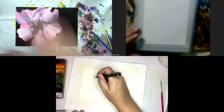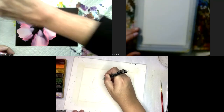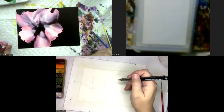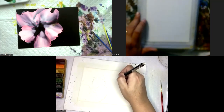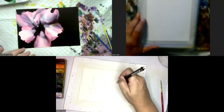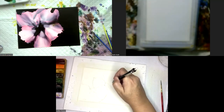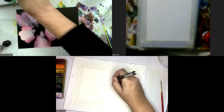Yes ma'am — pencil? All right, that middle looks kind of red to me. That is wild — that little stamen thing up there, isn't it? It is!